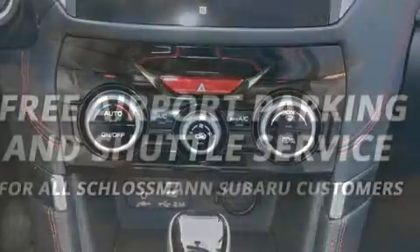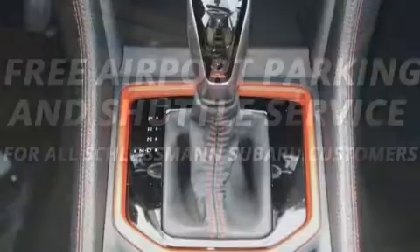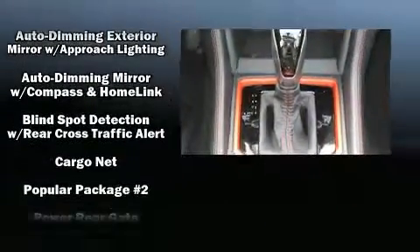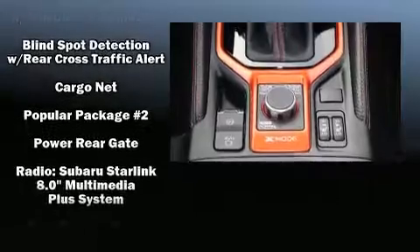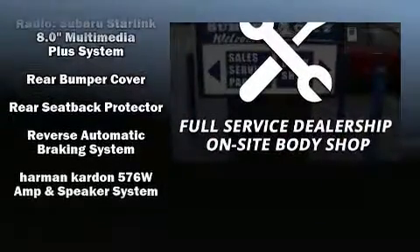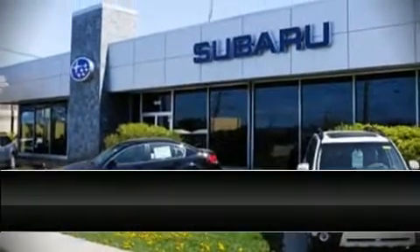Subaru ensures the safety and security of its passengers with equipment such as head curtain airbags, front side-impact airbags, traction control, brake assist, ignition disabling, an emergency communication system, and four-wheel disc brakes with ABS. Stop by our dealership